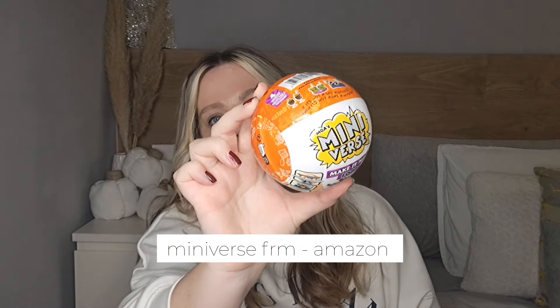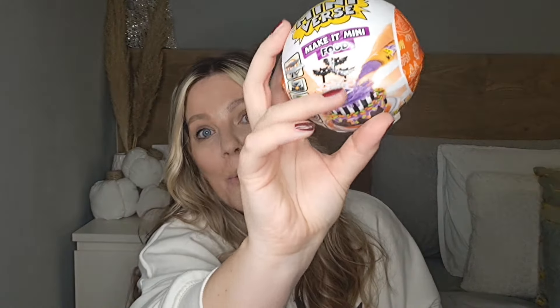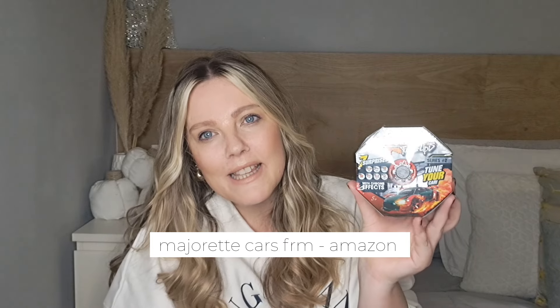Even though my daughter is eight and has gone off dolls, she really loves the Make It Mini food toys. I found her the Halloween edition — the wrapper shows what you've got, and it looks like we have a cake, which is really cute. For my son, he's obsessed with cars. I found the Majorette Tune-Ups — you get a car inside plus accessories to customize it. These are new to him and he has loads of model cars, so it's a nice one to start collecting.